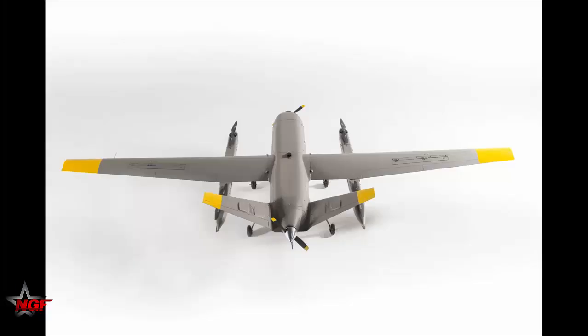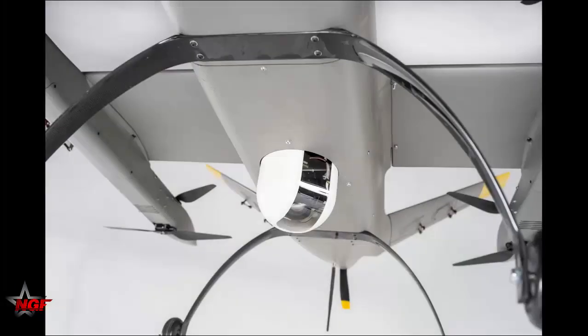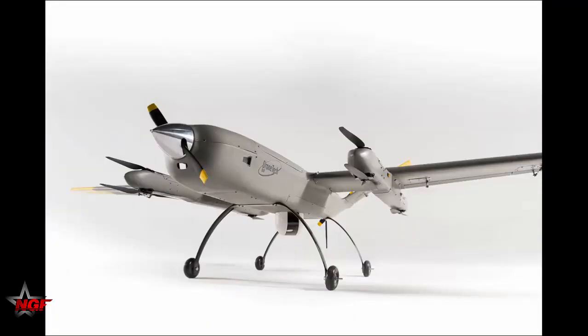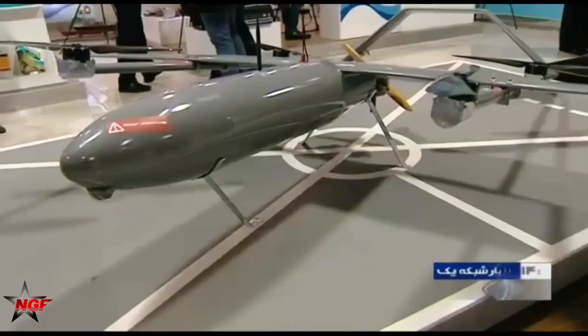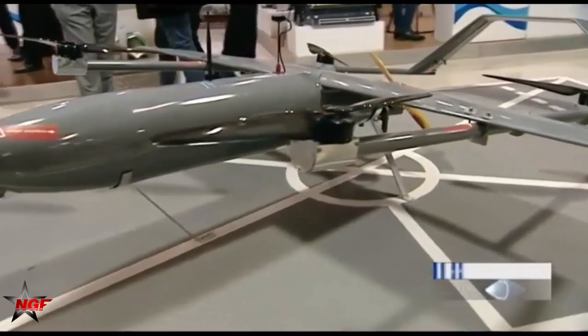The Pelican 2 UAV was unveiled in the presence of Major General Abdul Rahim Masavi, Chief Commander of the Army, and Admiral Hossein Kanzadi, the then Commander of the Navy, on November 30, 2019, at the Exhibition of Defense Achievements of the Navy of the Islamic Republic Army.